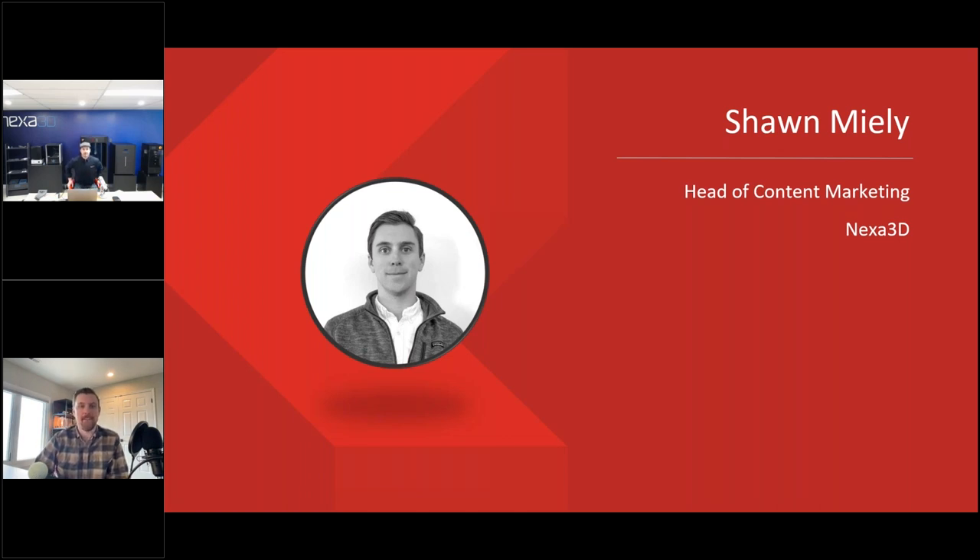Thanks to James and the team at Solid Experts for having me on. I'm super excited to be partnered with Solid Experts — you guys have been around for a long time and have a lot of really great customers. My background is in the additive space; I've been in the industry for about 10 years, but I just joined Nexa 3D last year.